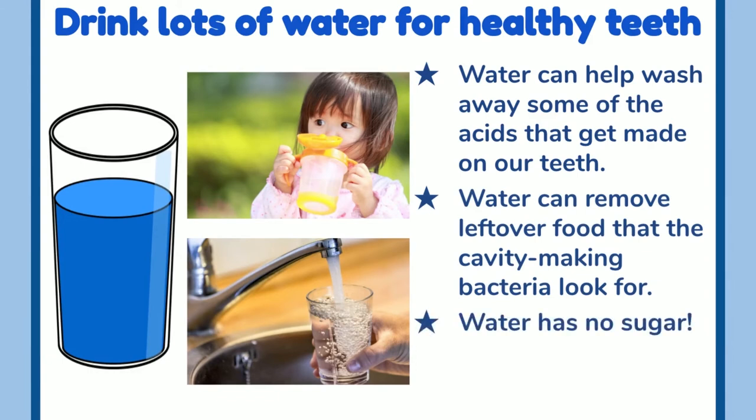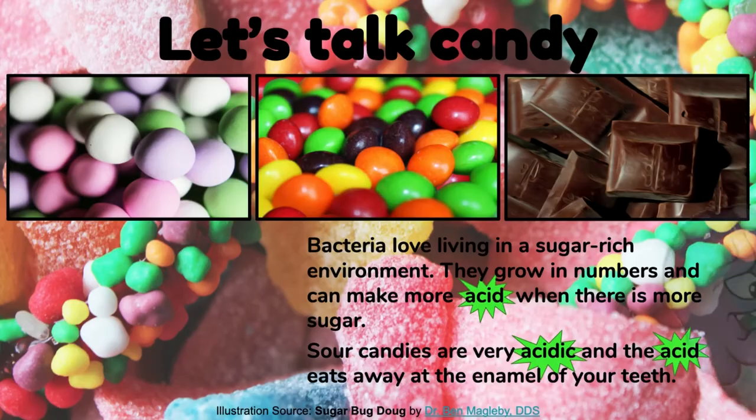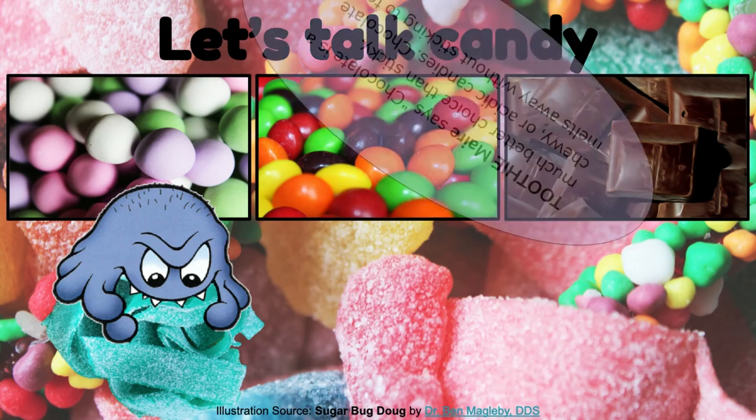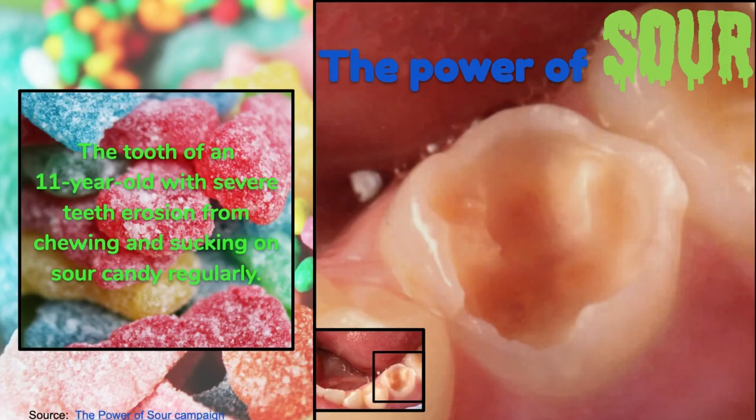Water can remove leftover food that cavity-making bacteria look for, and water has no sugar. Let's talk candy — bacteria love living in a sugar-rich environment; they grow in numbers and make more acid when there is more sugar. Sour candies are very acidic and the acid eats away at the enamel of your teeth. Sour candies are some of the worst for your teeth. Chewy and sticky candies are also very harmful. Toothy Mare says chocolate is a much better choice, since chocolate melts away without sticking to teeth.